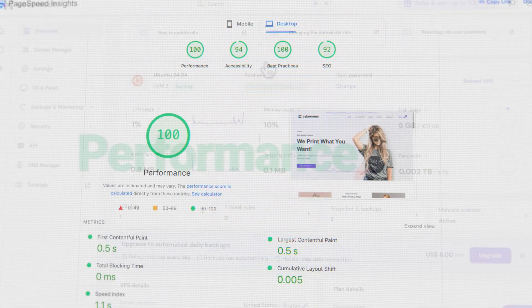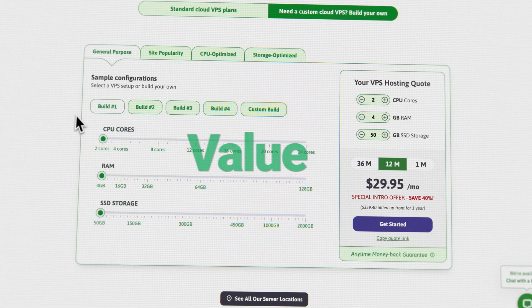And by winners, I mean the best picks across different categories: ease of use, performance, features, and value. So whether you're after cheap VPS hosting or the most powerful VPS setup out there, I've got you covered with this best VPS hosting list.